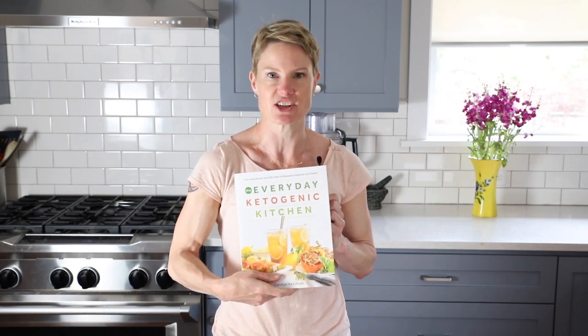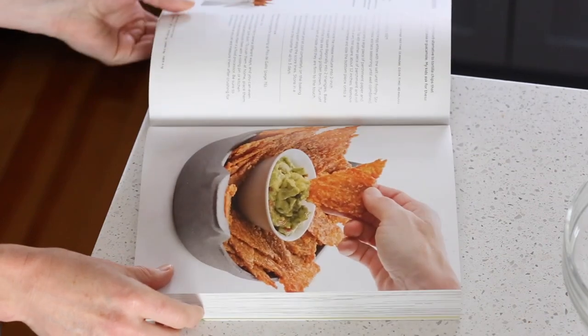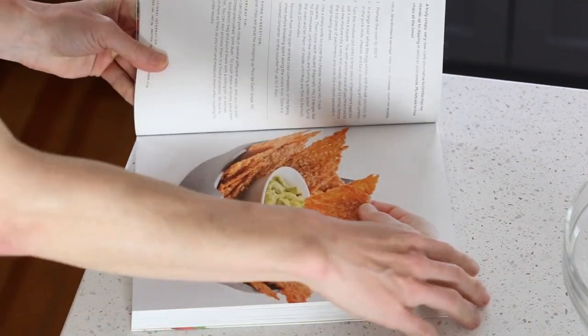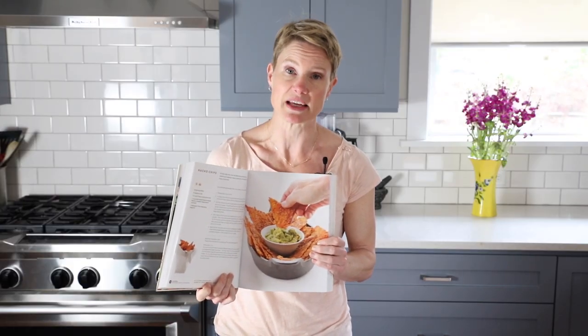We're gonna make a recipe out of my first cookbook, The Everyday Ketogenic Kitchen. We are making the nacho chips. These are fabulous — they're truly crunchy, they taste just like Doritos, and my kids absolutely loved them, so that was a win.